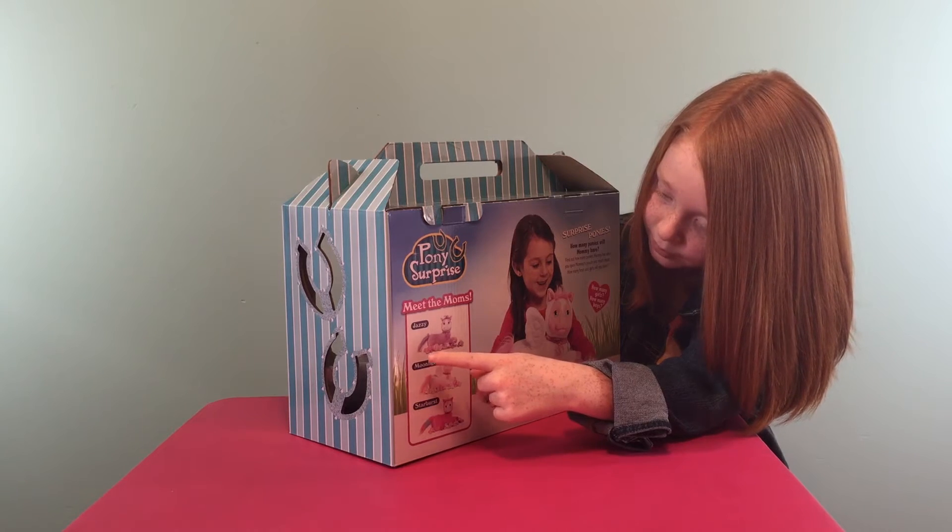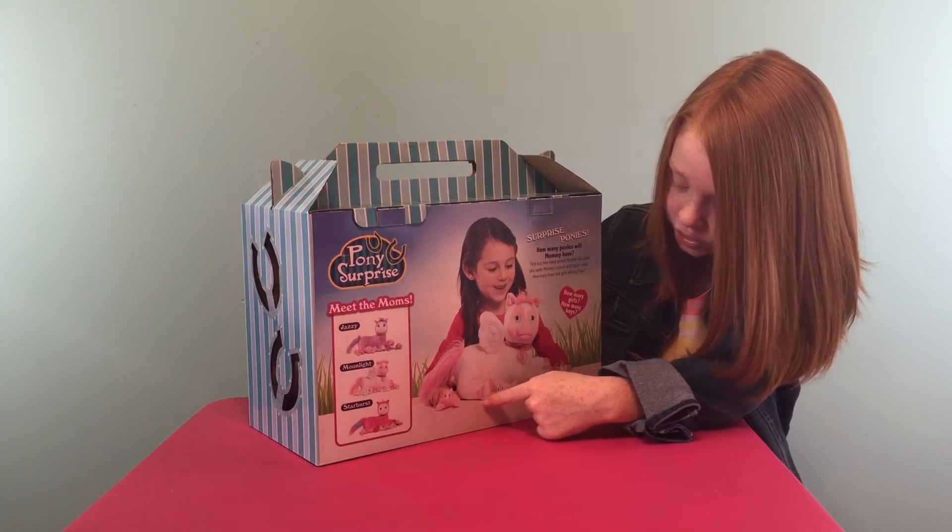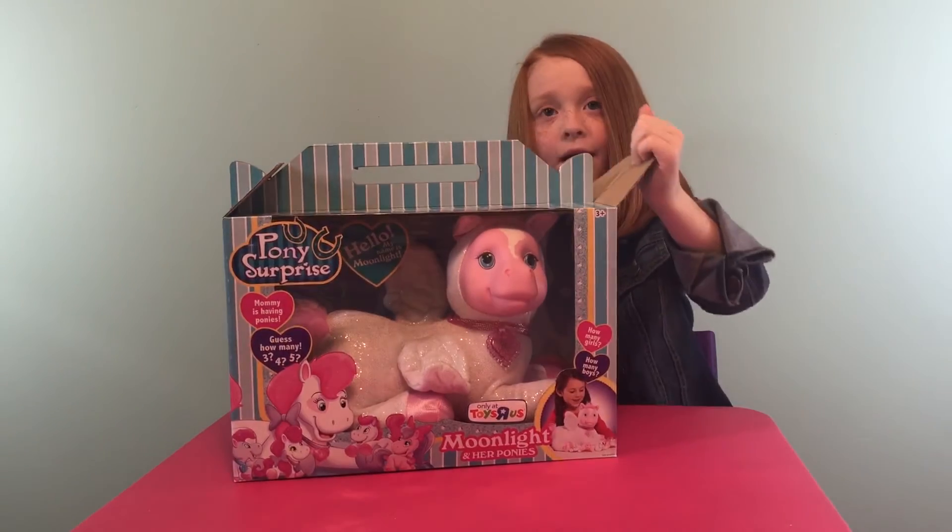I'm opening Moonlight today. Here's all the babies you can get. Okay, let's start opening her.